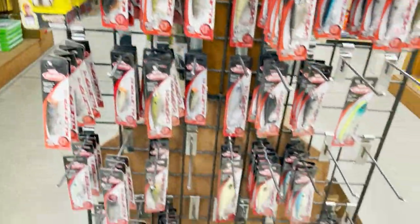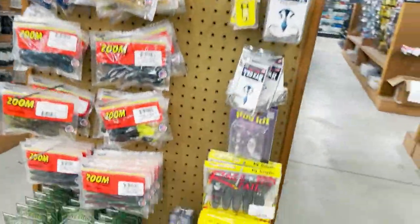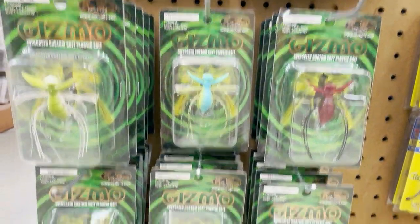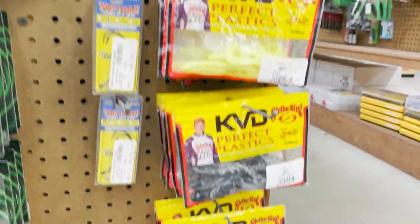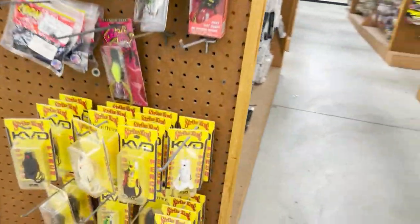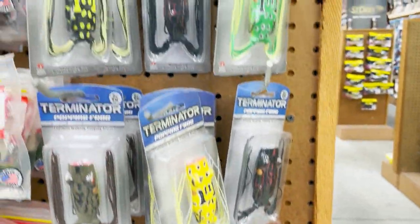Supernadoes, a bunch of Berkley stuff. Trocars, they got a bunch of Evergreens, Gizmos, KVD plastics, Zoom stuff here — pretty cool baits. Hack frogs, Terminator walk-in popping frogs.